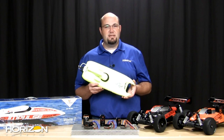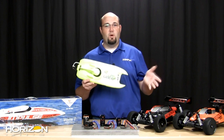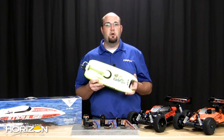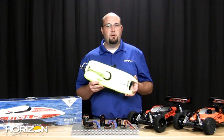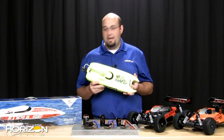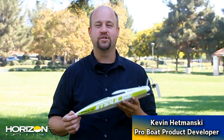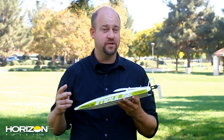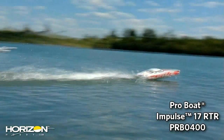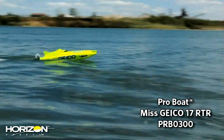We caught up with Kevin Hedminski — yes, that Kevin Hedminski — the newest member of the Horizon Hobby family and our new ProBoat product developer. He walked us through the new 17-inch Miss Geico and the 17-inch Impulse. You can get two different hulls: a deep V-hull like the Impulse, or an officially licensed Miss Geico catamaran.